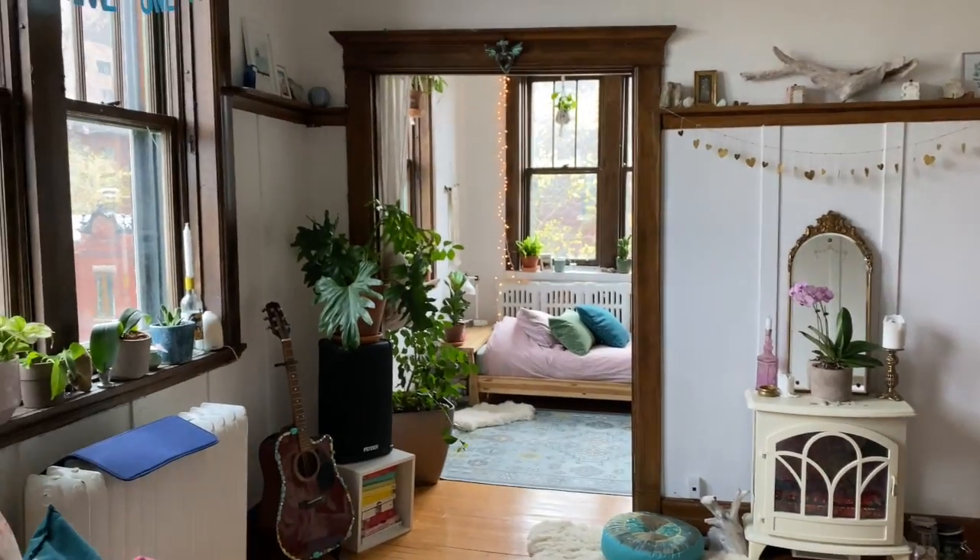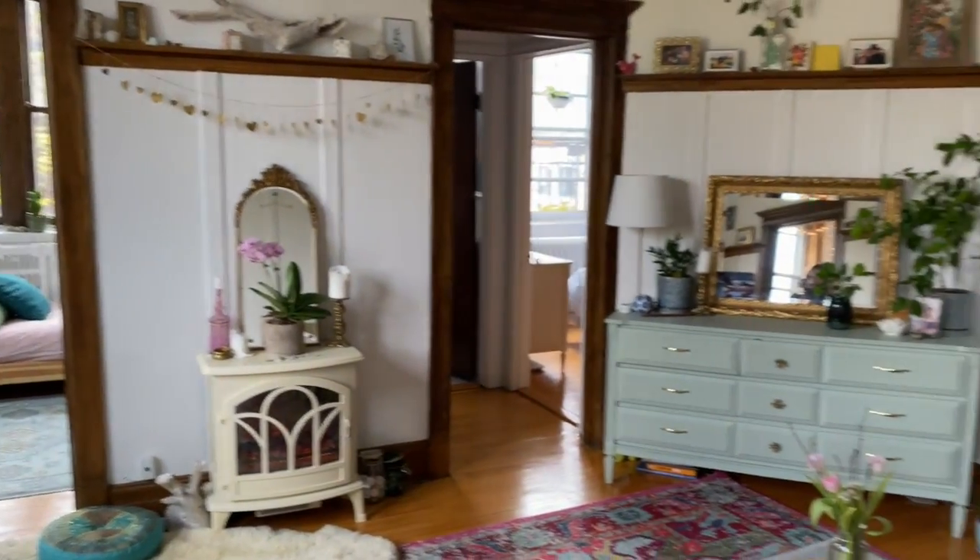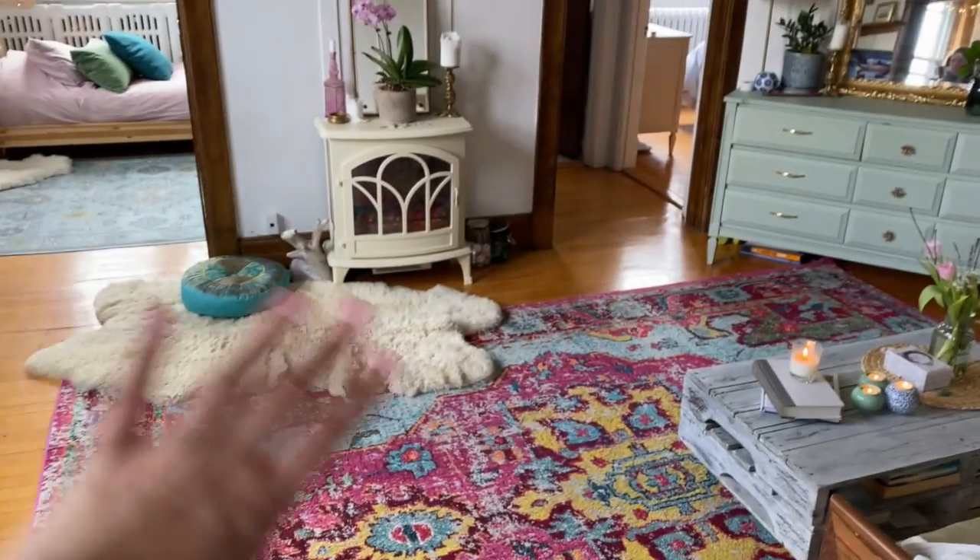What I like about this apartment is that it has a heart, and the heart of this apartment is this room.